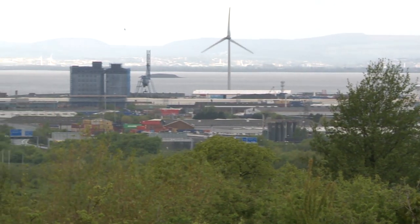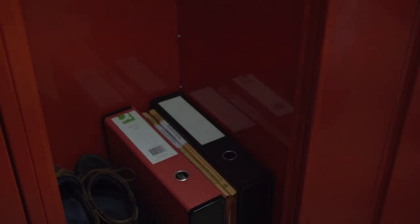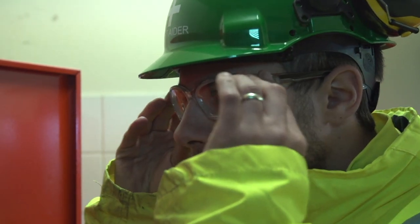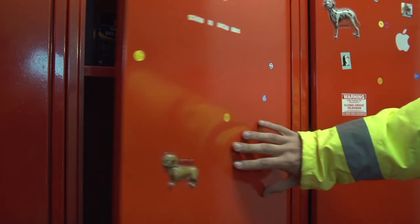Minimum PPE required when working on the port is protective headwear, safety boots, high visibility clothing and safety glasses. Other PPE may be required for specific tasks or locations as determined by a task-specific risk assessment.